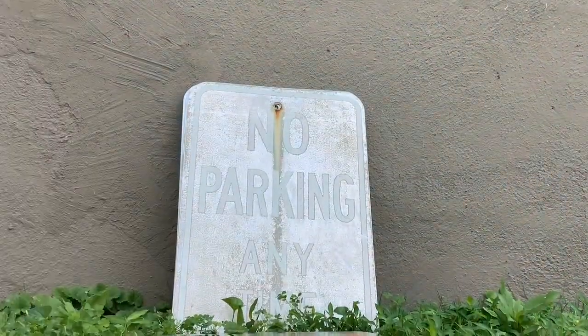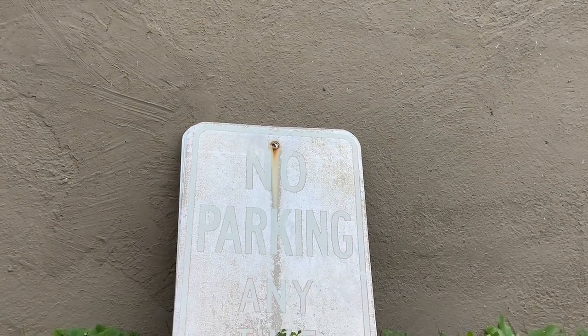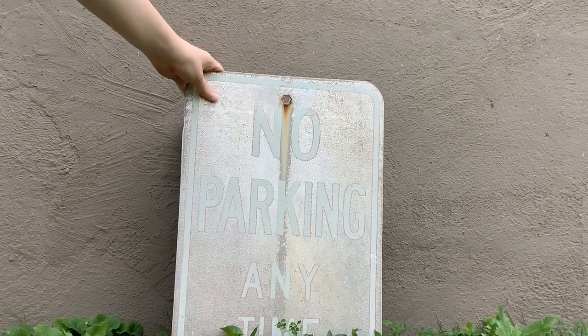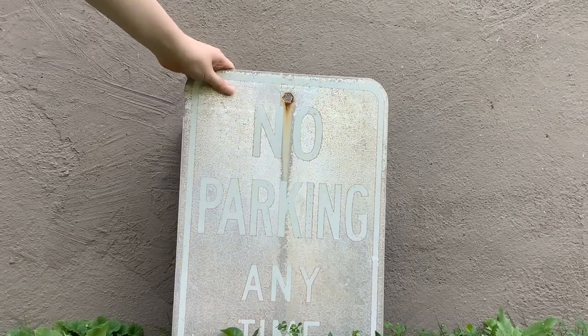Here is the next sign. I got this one actually from my township — no parking anytime. This one's really cool because it's all peeling off and rusty.